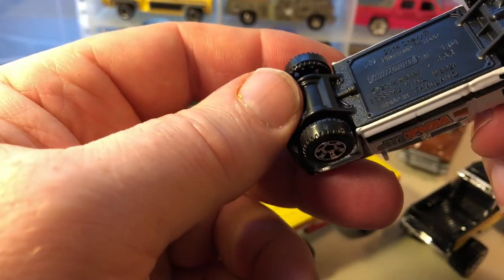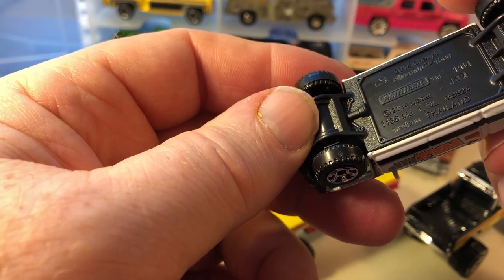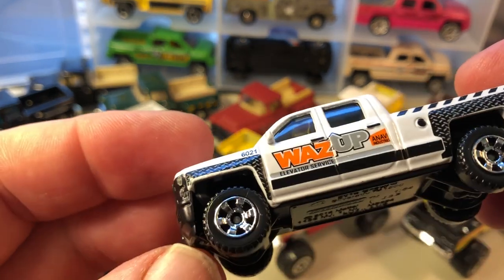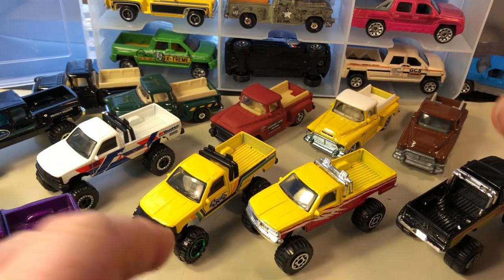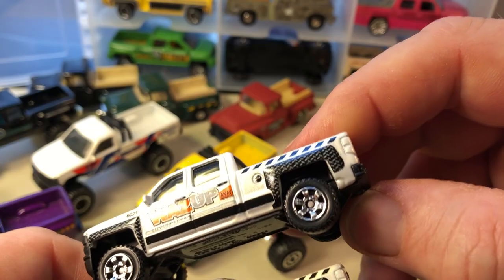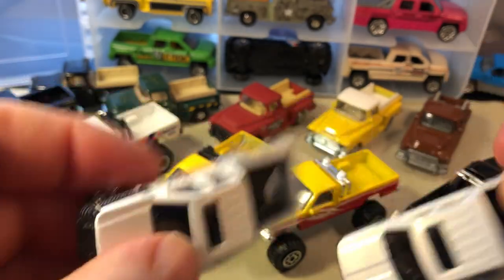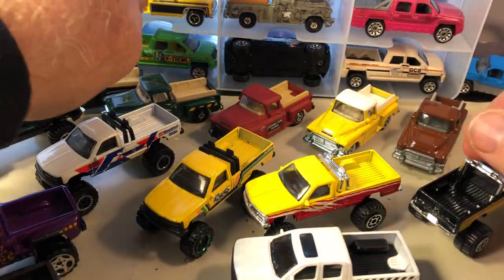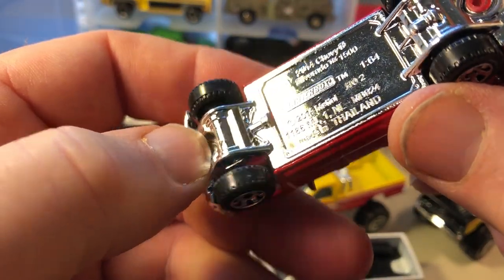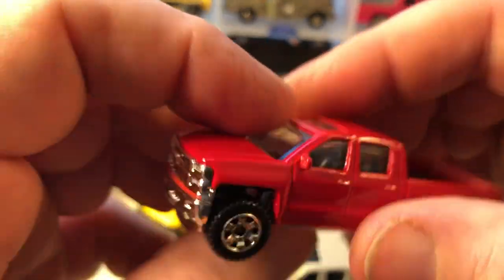Here's a 2014 Chevy Silverado 1500, and this is a true 1:64 scale according to the packaging. I have two of these. Silverado 1500 2014 — that's a nice truck. I think this was a brand new casting.